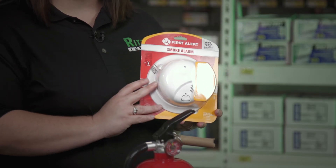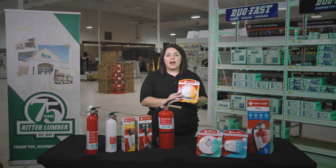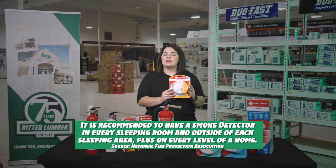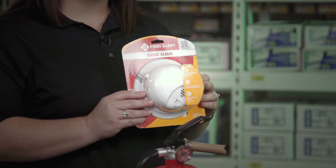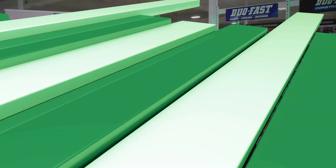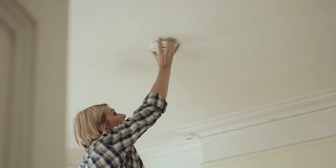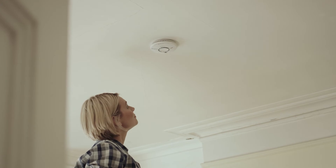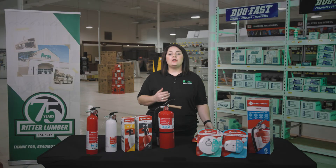Smoke alarms are another extremely valuable tool in protecting your family from a fire. The National Fire Protection Association recommends having a smoke detector in every sleeping room and outside of each sleeping area, plus on every level of a home. It's best to use interconnected smoke alarms so that when one sounds, they all sound. Mount smoke detectors on the ceiling or high on a wall and test monthly. Replace smoke alarms every 10 years for best results. Above everything else, always have an escape plan for you and your family should your smoke alarm ever be triggered by a fire event.